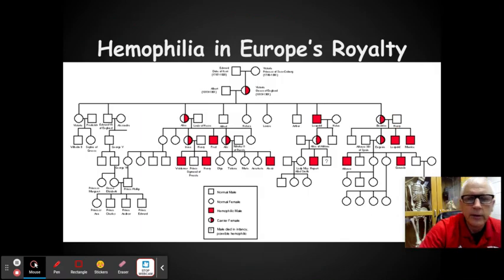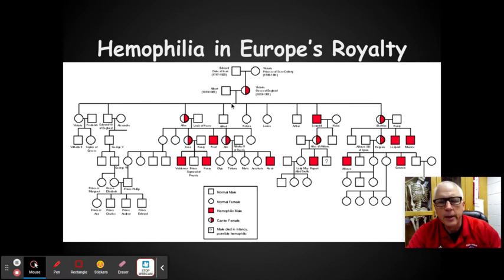Hemophilia is actually traced back to European royal bloodlines. There are four royal families — England, Austria, Russia, and Germany. You can see here that Queen Victoria was the original carrier. She never had the disease, but look at all the males who ended up with it in three of the bloodlines. England got lucky and didn't have any in their bloodline, but all three other royal families have it.